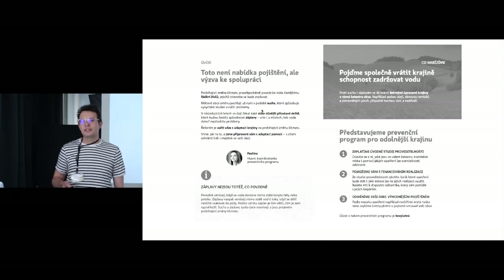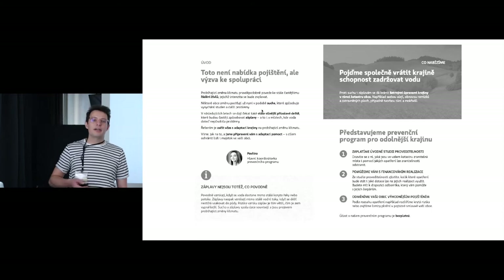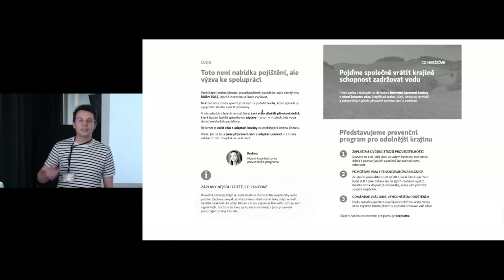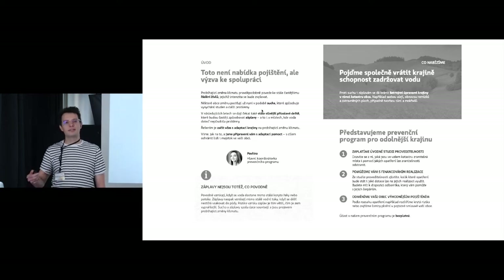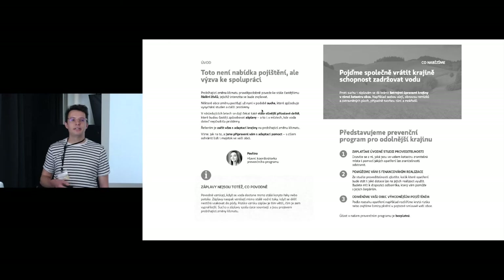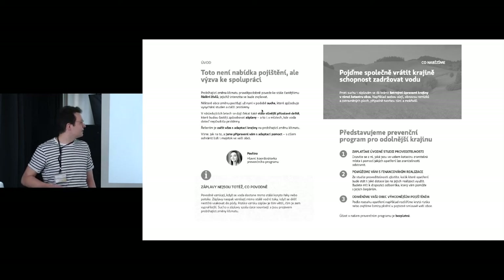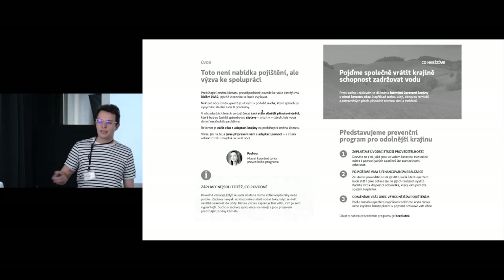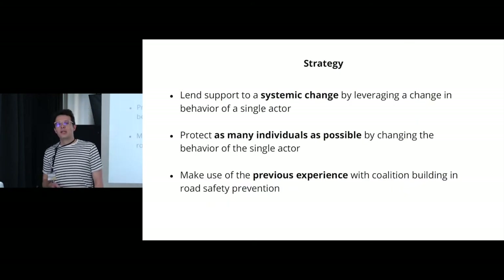Six months later we had a concept of a prevention program aimed at municipalities that experience floods. The goal of the program is to help municipalities build protective measures in the landscape to make it more resilient to climate change — especially floods and droughts — and as a result lower the risk of property damage. This is the opening page of a brochure we created later when we offered the actual program to selected municipalities.